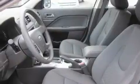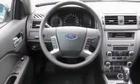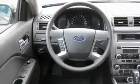Its top features include steering wheel controls, a rear window defroster, a keyless entry system, a CD player, fog lamps, a traction control system, an anti-lock braking system, and cruise control.